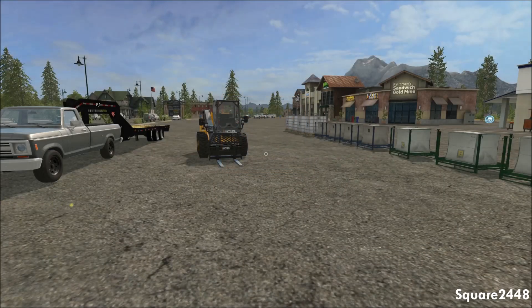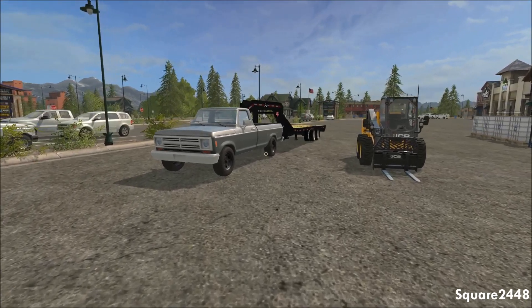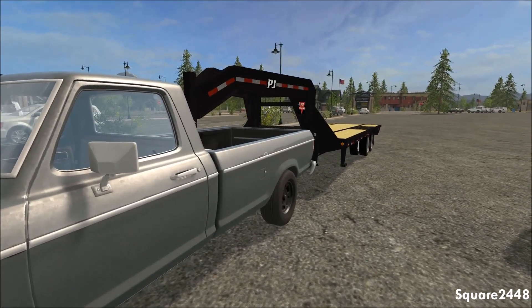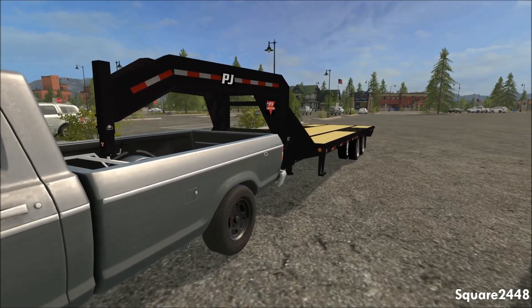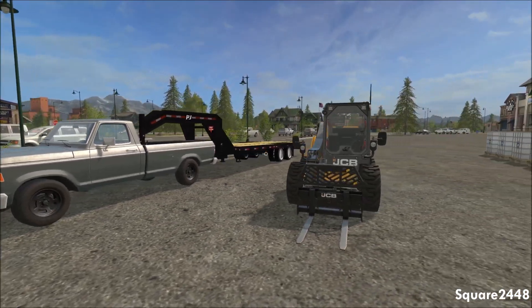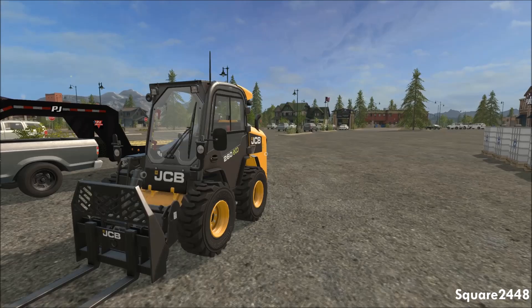What's up guys, this is Square 2448 with a Farming Simulator 2017 video. Today we will be hauling supply pallets — which consists of fertilizer, liquid fertilizer, and seed — over to the farm by the farmer's request. We will be using the older style pickup truck with a gooseneck hitch and the PJ gooseneck trailer, the shorter one.